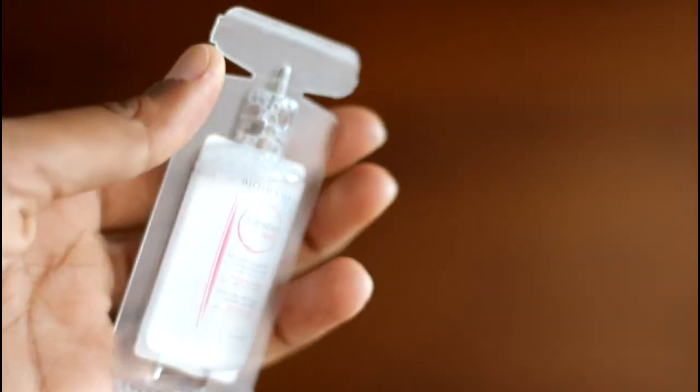The third product is a Bioderma Makeup Remover. I'm really happy with that. Till now I've been using a Maybelline Makeup Remover, but this is a Bioderma one and I'm really excited to use it. I've heard a lot about it and two of my favourite YouTubers also use this. It's the Sensibio H2O Makeup Remover. Really looking forward to trying it.